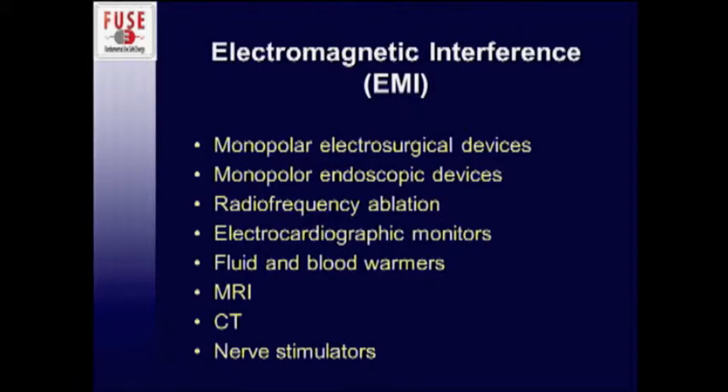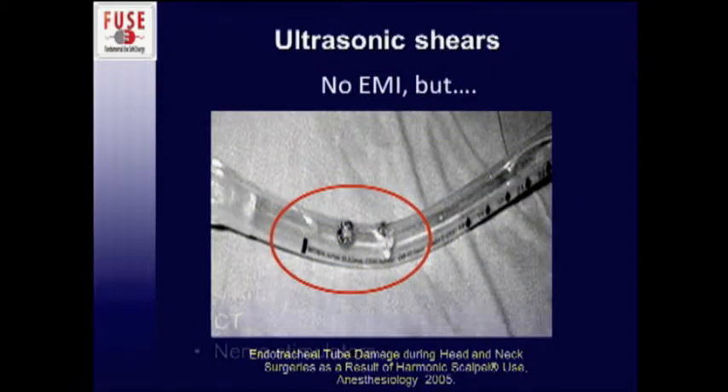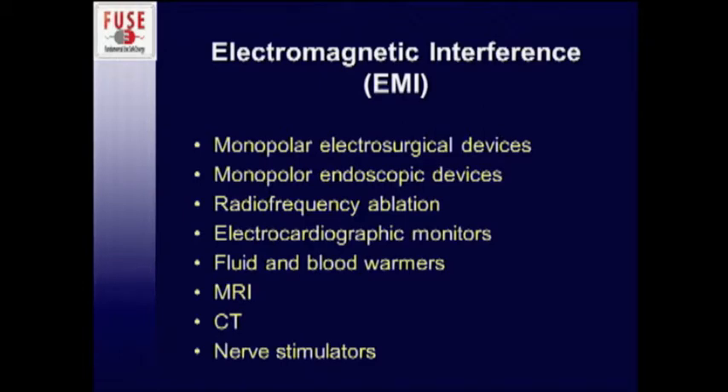A variety of tools in the OR can certainly cause electromagnetic interference. We're going to concentrate on the ones we're discussing today — the top three being monopolar electrosurgical devices in the OR as well as in the GI suite, and radiofrequency ablation.